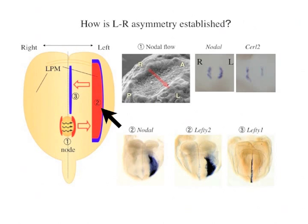Following the breaking of symmetry in the organizer, asymmetric gene expressions are raised only at the left side. In the mouse, Nodal, Lefty-2, and PITX-2 are expressed only in the left lateral plate mesoderm.